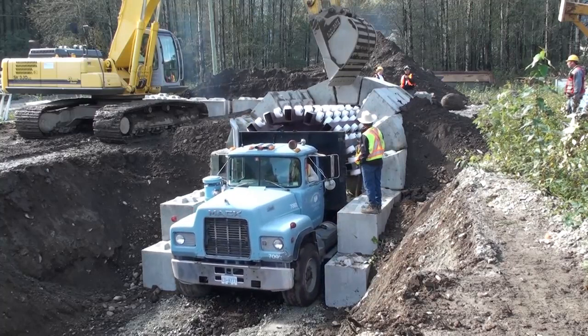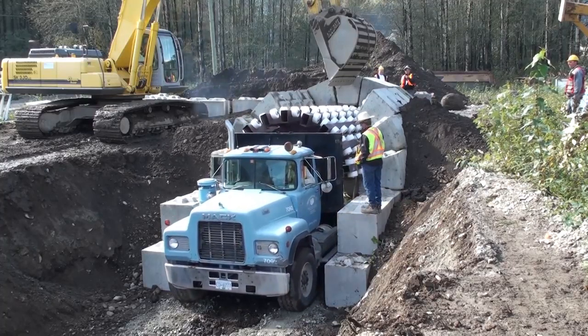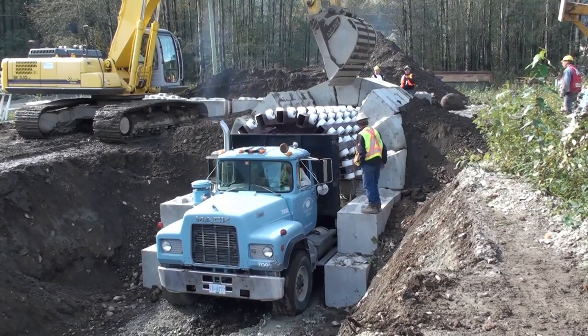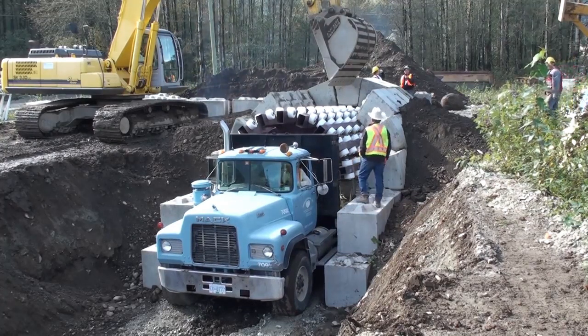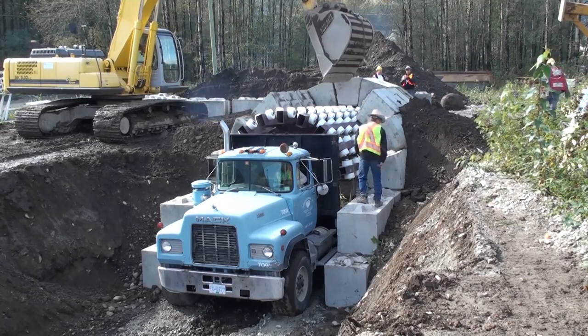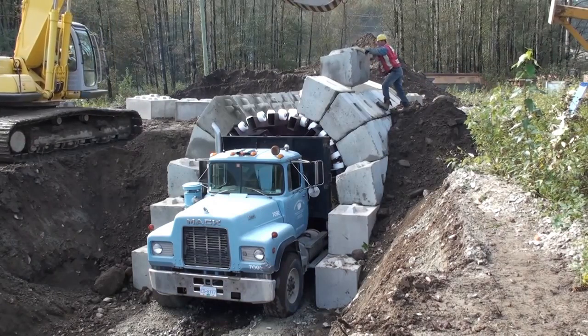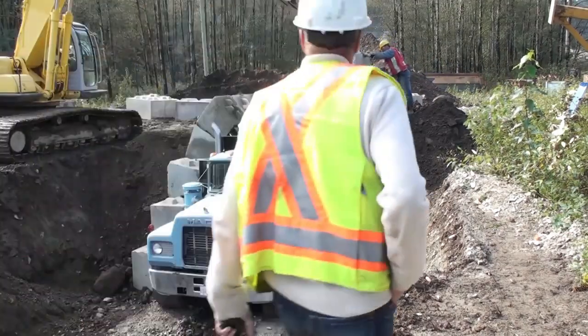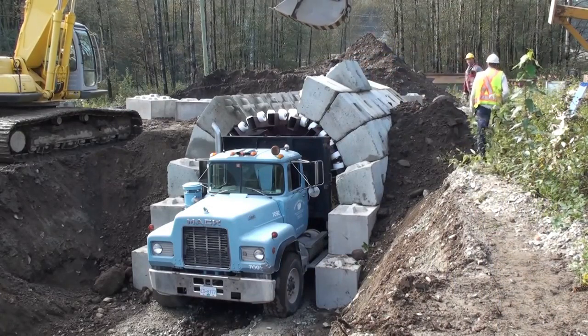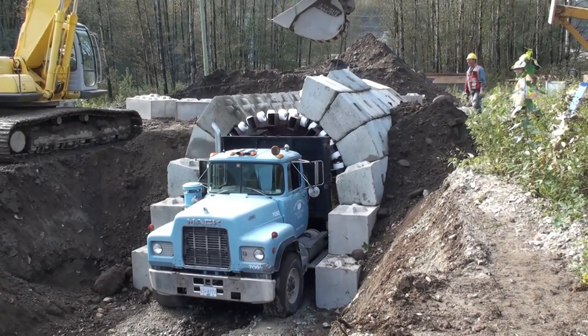The process begins with the trucks excavating the ground and preparing the foundation for the tunnel. The interlocking blocks are then transported to the site using the trucks. These blocks have unique shapes and features that allow them to fit together seamlessly, similar to the teeth of a zipper. They are carefully positioned and interlocked using the LockBlock Zipper Truck System, creating a secure and stable tunnel structure.